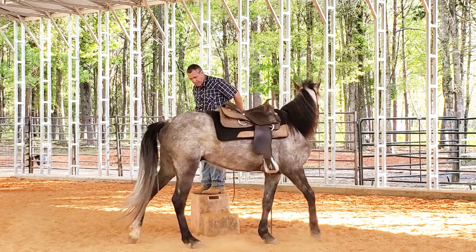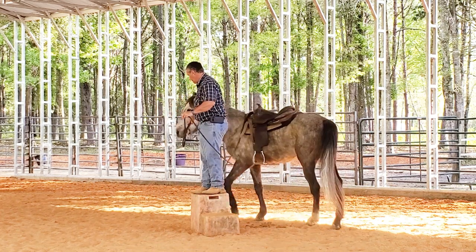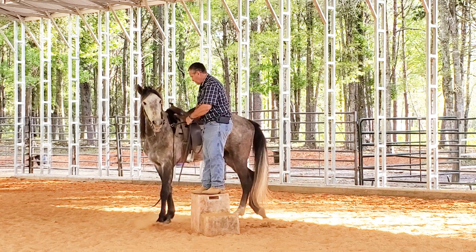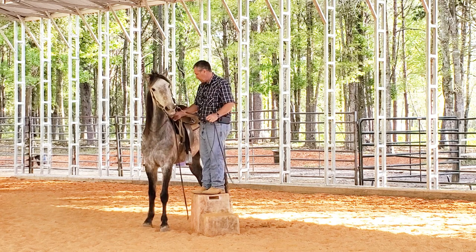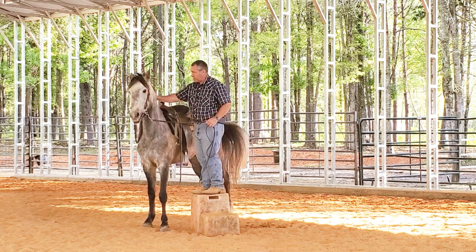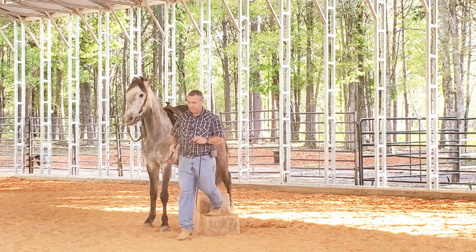See how he's keeping his body away from the step? He's worried about that. I'm going to work this until he isn't worried anymore. We'll walk away and come back.